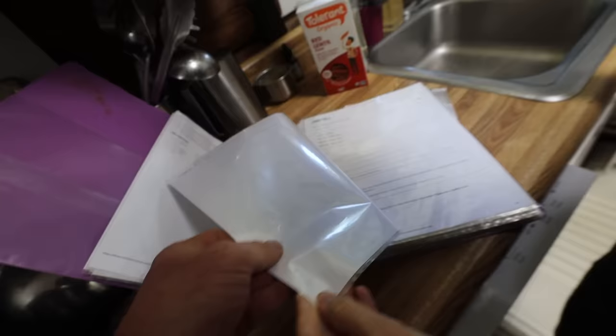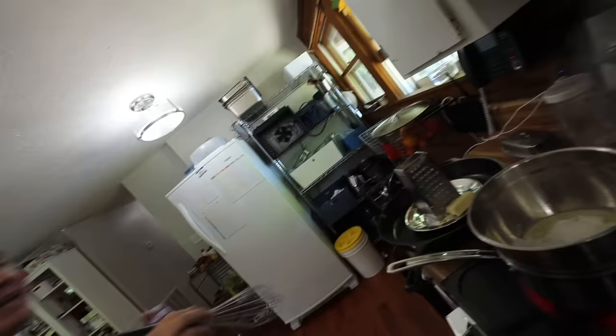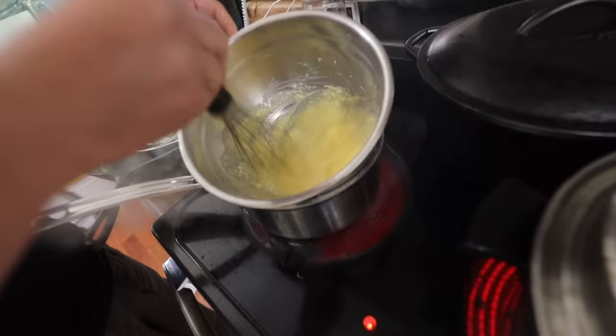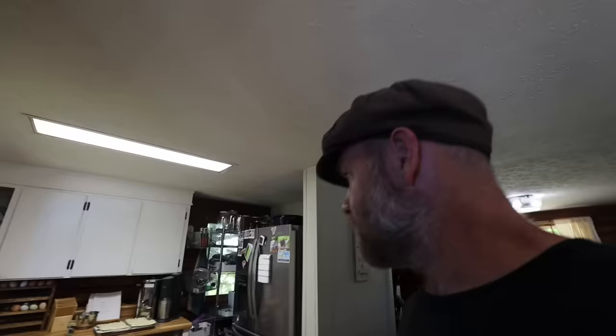Making gluten-free mac and cheese — the trusty old recipe. I couldn't find it on the internet — I printed it off over 10 years ago and tried to find it again on Google and just could not. It's precious. It smells so good in here.